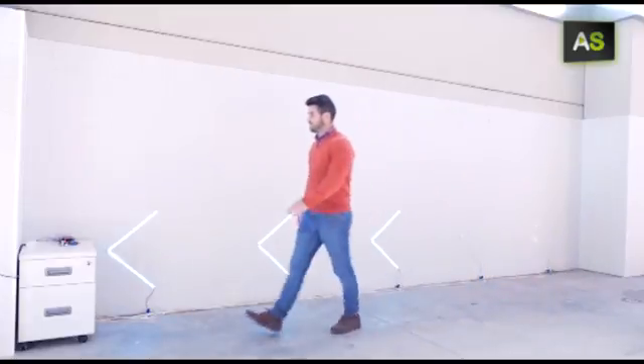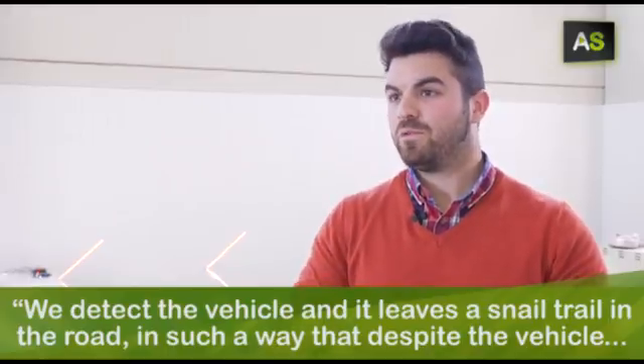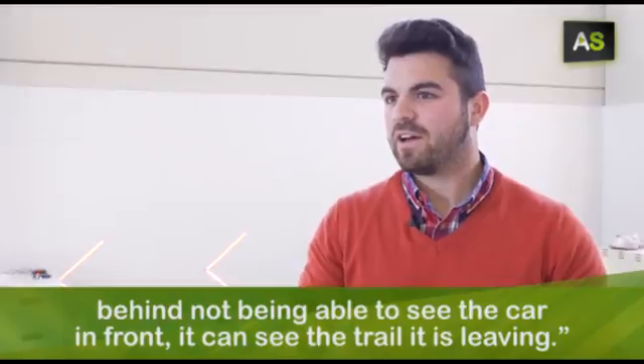Currently in its initial stages is another system for roads with low visibility in fog. We detect the vehicle and it leaves a trail on the road, so that the vehicle behind, even though it doesn't see the vehicle ahead, can see the trail it is leaving.